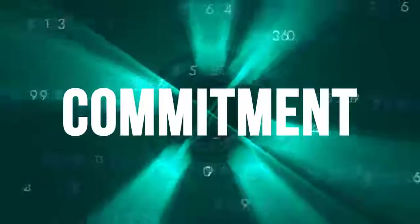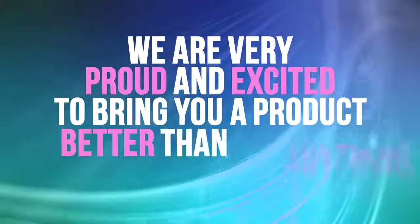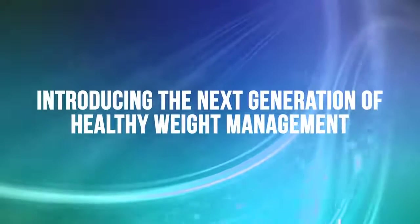With a commitment to staying on the cutting edge of science and nutrition technology, we are very proud and excited to bring you a product better than anything we've ever created, making everything else on the market obsolete. Introducing the next generation of healthy weight management.